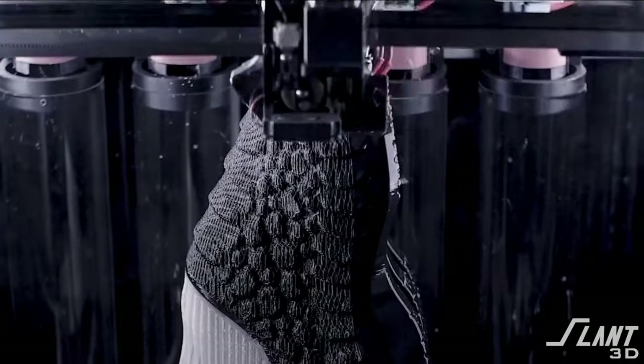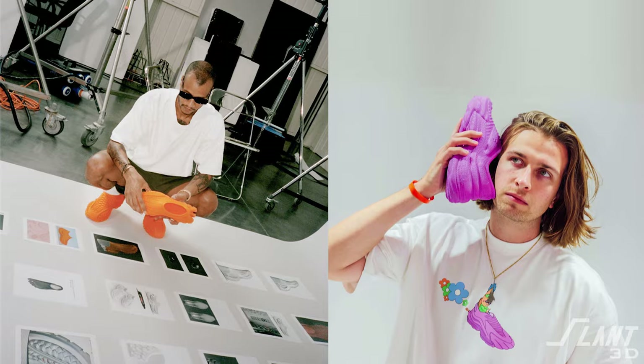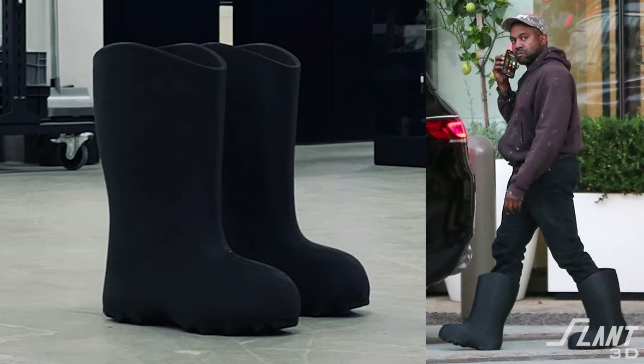The way Zellerfeld has gone about this is by using standard FDM 3D printing to produce a fully TPU shoe. They work with independent designers as well as very well-known designers — such as Yeezy — to create custom shoes that you can't really find anywhere else.